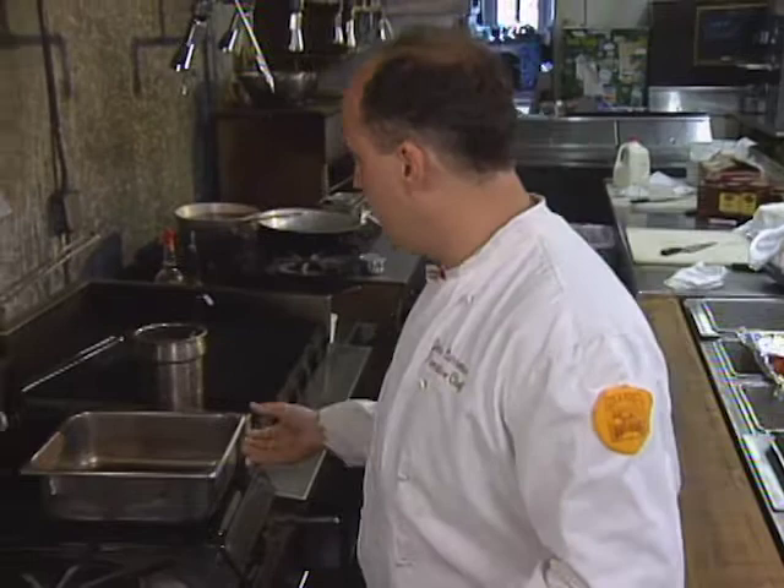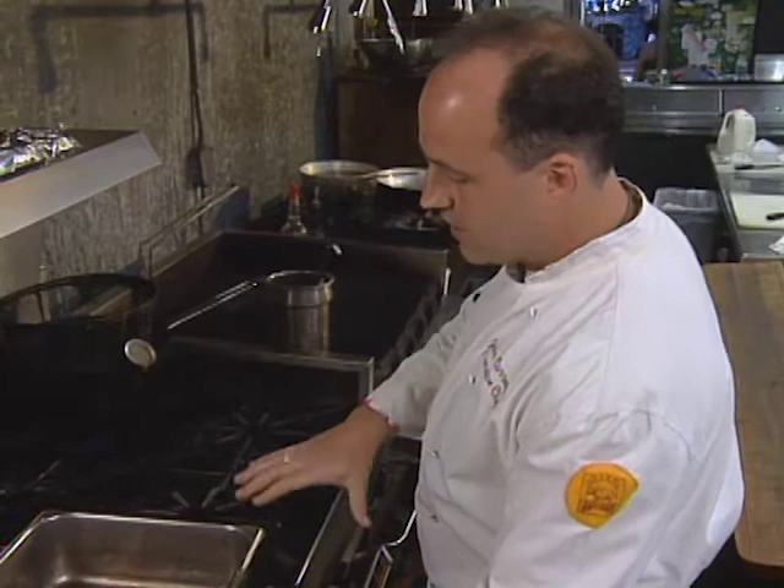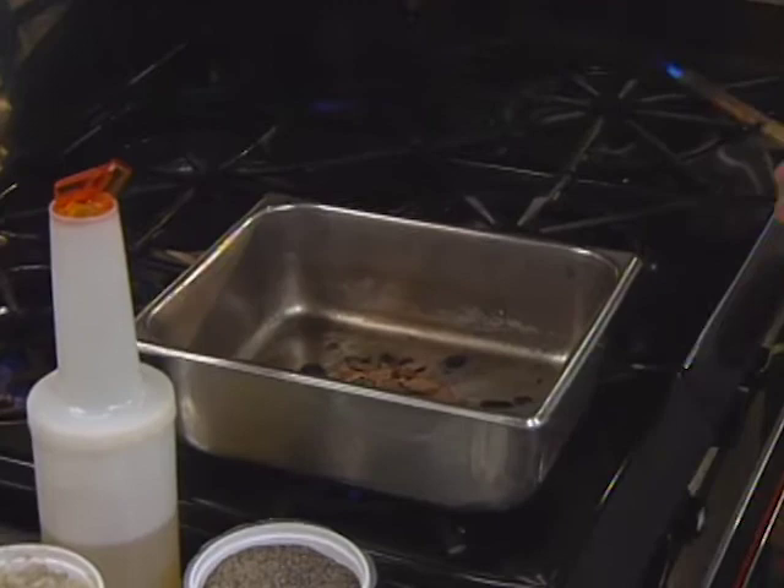The first step in preparing this dish is smoking on top of the stove — without getting into an external smoker — where we just take a hotel pan, put a nice mound of hickory chips in the bottom of it, and take a blowtorch to get the chips started smoking.